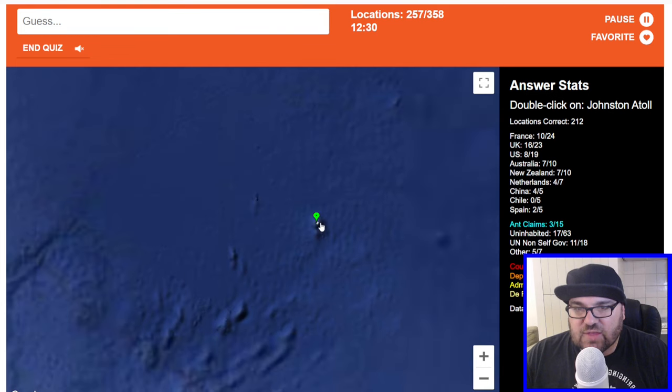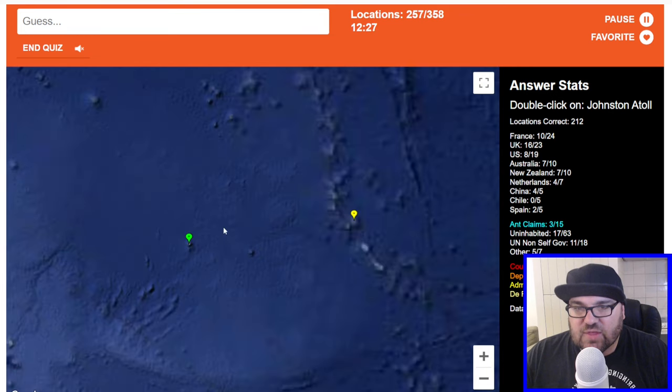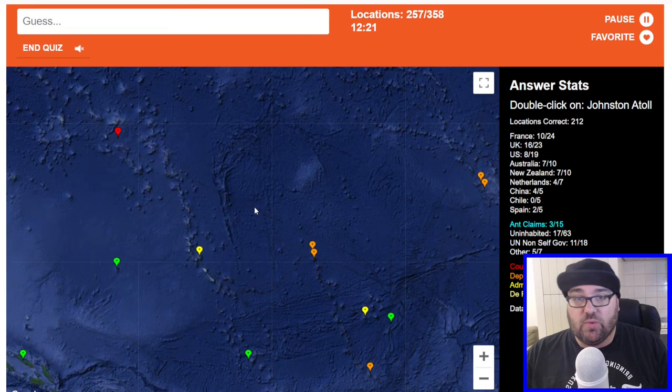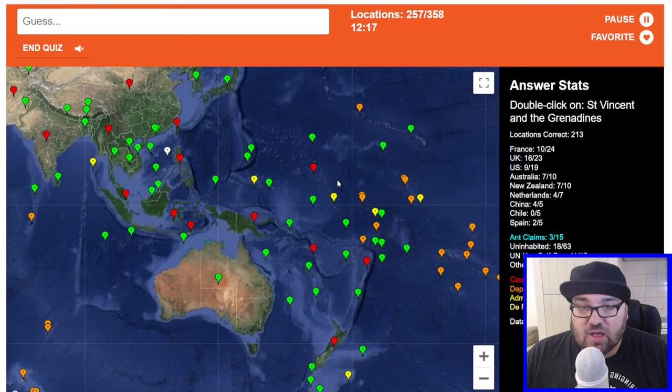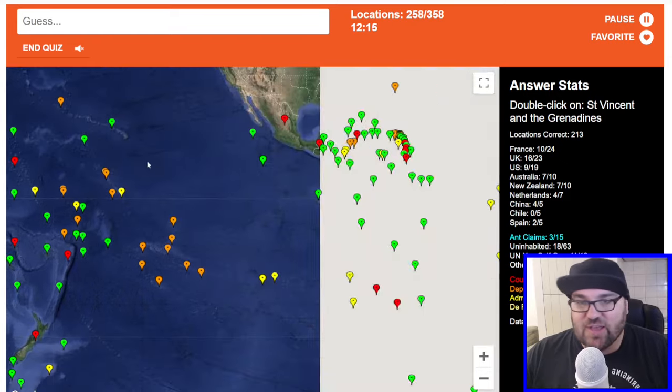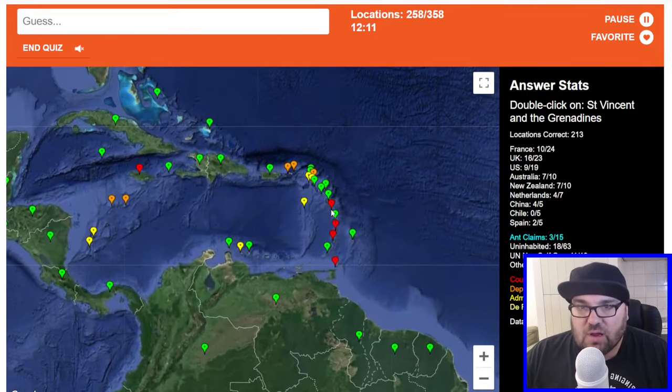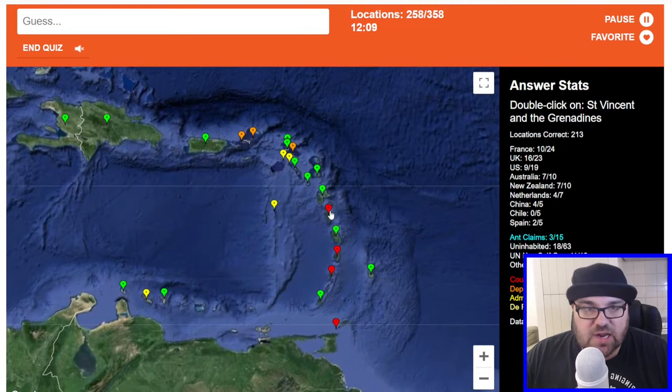Johnston Atoll — this is another American one in the Pacific. Gosh, sorry, this is really exhausting. Once I click this we will have 100 more locations to identify — yes, we got it right. I just keep on clicking that one until I get it right. We've got 12 minutes, 14. So it's about roughly 17 per minute.